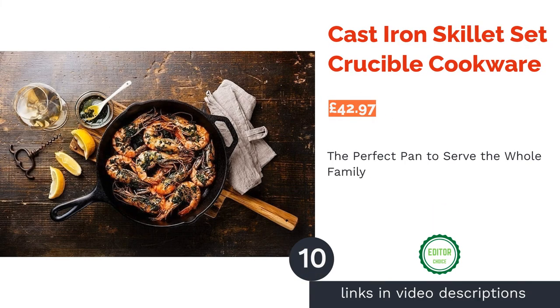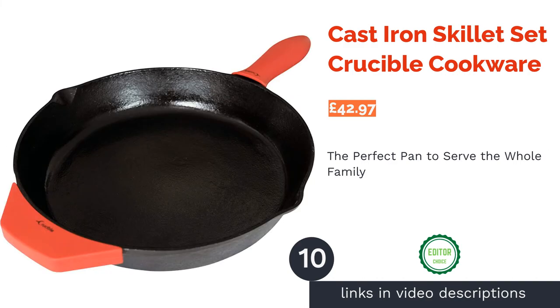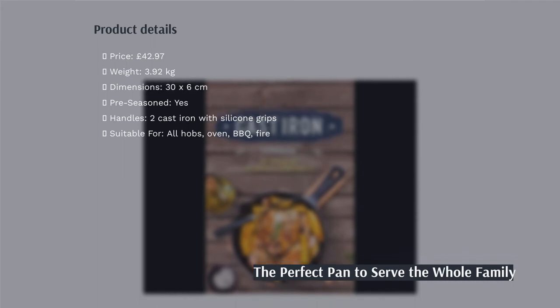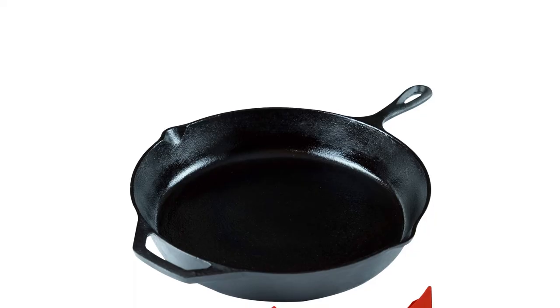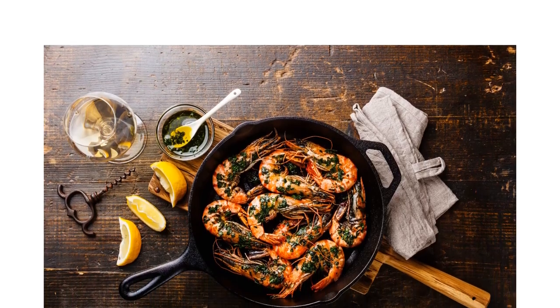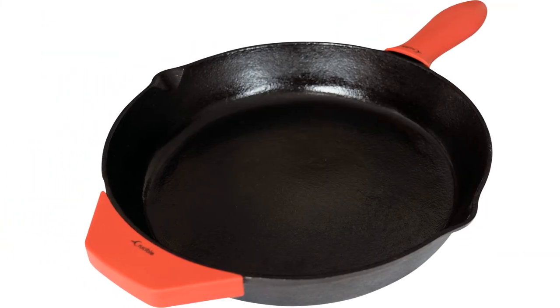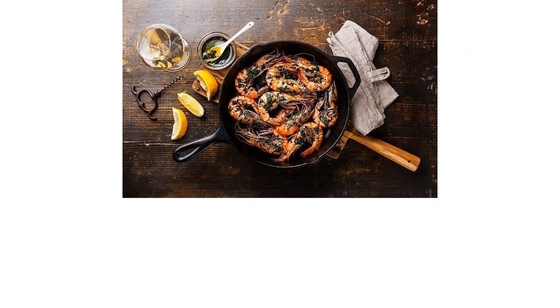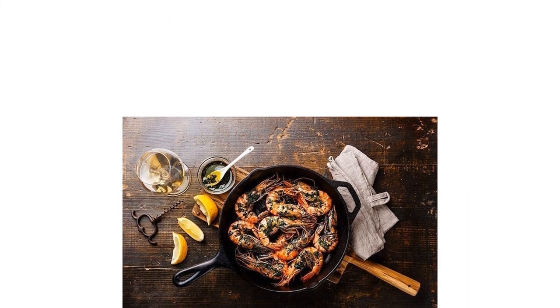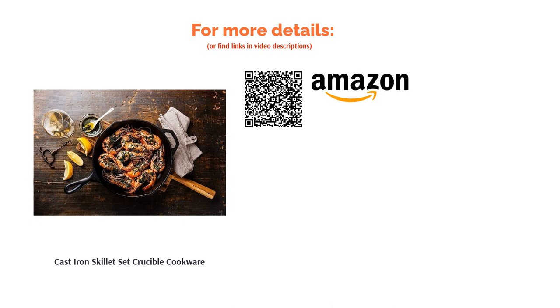The next product in our list is the Cast Iron Skillet Set by Crucible Cookware, and it's our top choice. With a 30cm diameter and a reasonable depth, you'll be able to roast a chicken or triple cook potatoes for your entire family on a Sunday. It also comes with crystal clear instructions on seasoning and caring for your new cast iron pan, and it's one of the very few dishwasher-safe products. With its two silicone handle grips, it's no wonder both newbies and those experienced with cast iron cookware love this product.